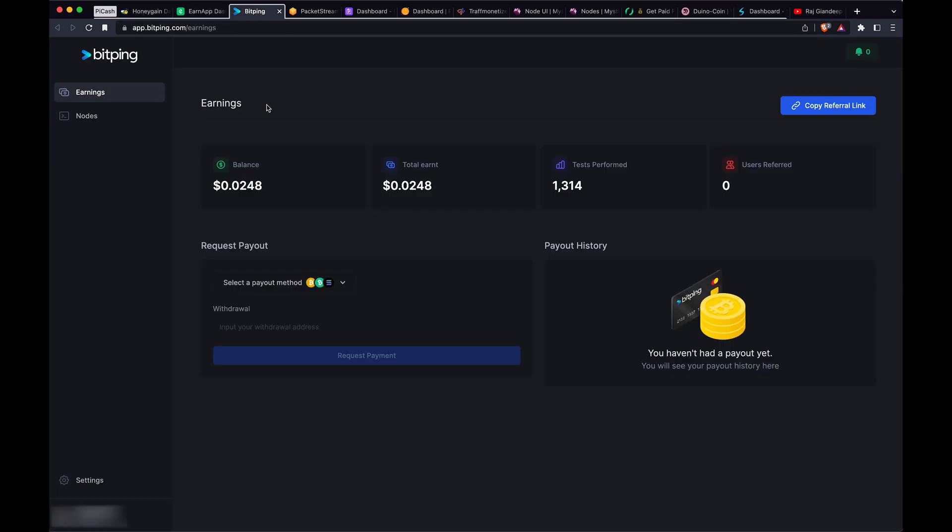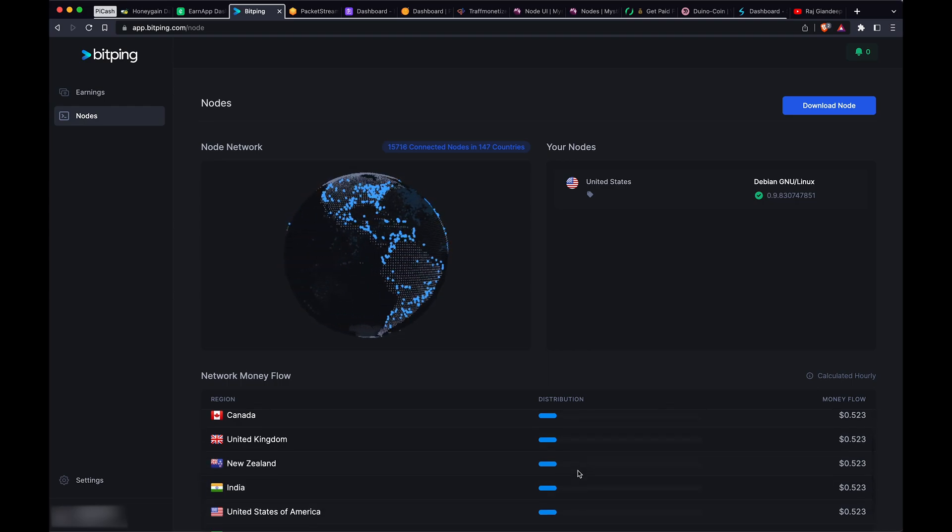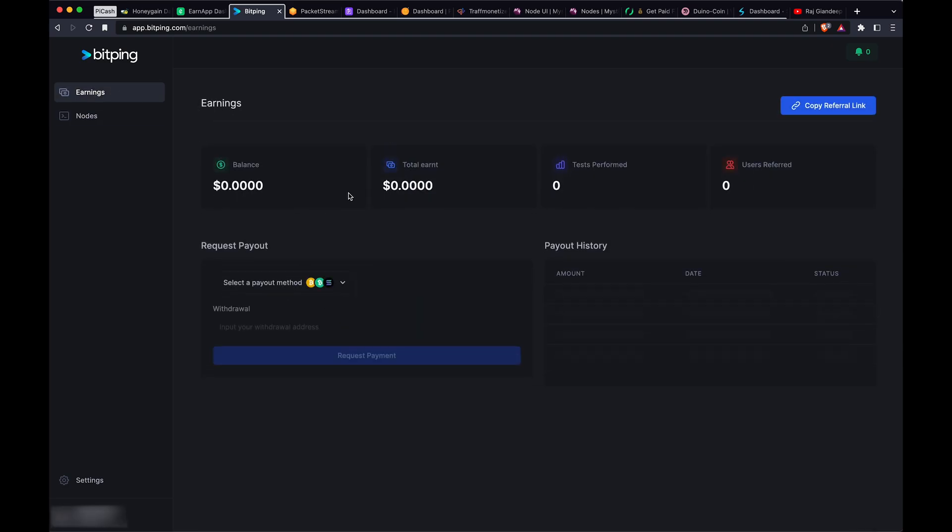This next one is a little different — I think it runs like code tests or something, where you host a node that people can run tests against. You can see the different countries that have used it. It's used fairly off and on, and it's been active since October last year — about eight months. You can get a payout in crypto, but it's been only two cents, so not a lot going on there.